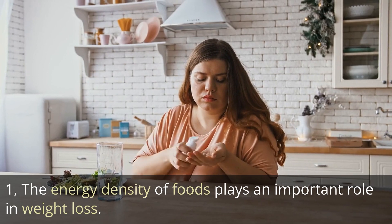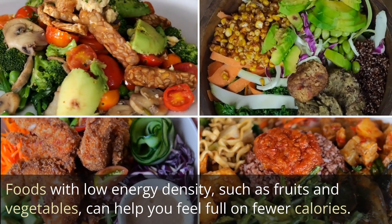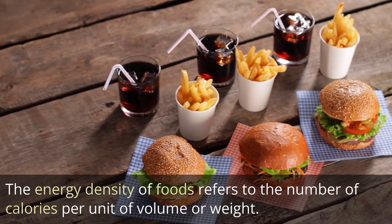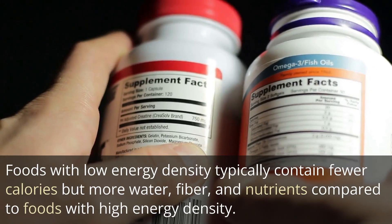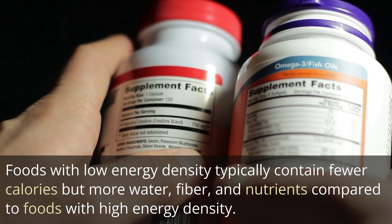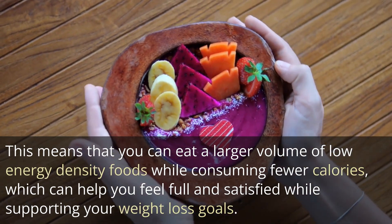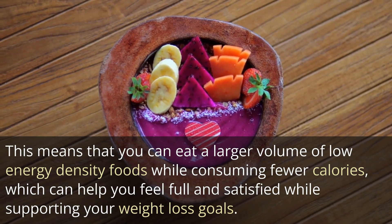1. The energy density of foods plays an important role in weight loss. Foods with low energy density, such as fruits and vegetables, can help you feel full on fewer calories. The energy density of foods refers to the number of calories per unit of volume or weight. Foods with low energy density typically contain fewer calories but more water, fiber, and nutrients compared to foods with high energy density. This means that you can eat a larger volume of low energy density foods while consuming fewer calories.